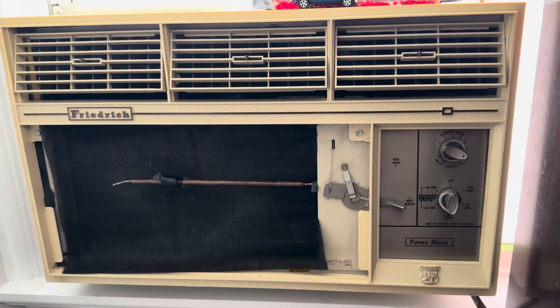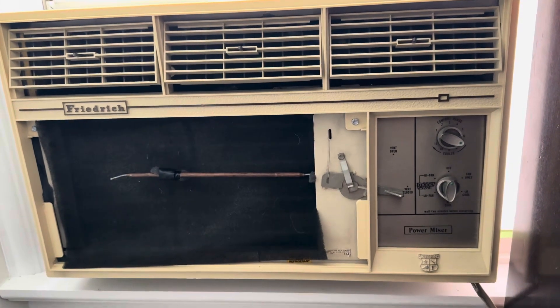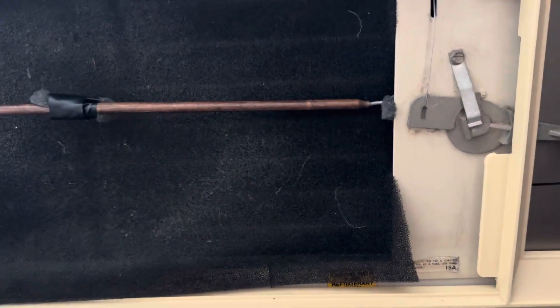All of you with modern day energy-efficient air conditioners — how many have you replaced by now? Probably at least a few, because they're not lasting 50 years. I'm going to show you why.